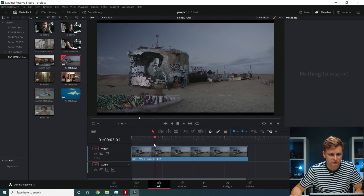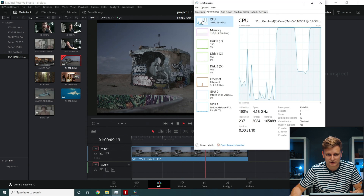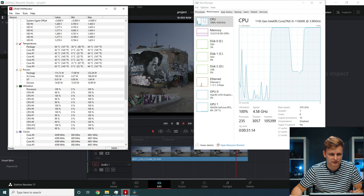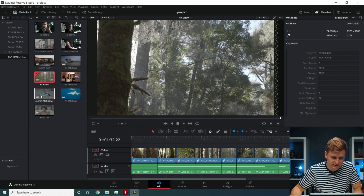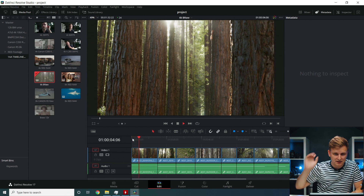Now it's struggling — CPU at 100% on the 5K RED RAW clip. Pressing play, it's not playing back at 24fps. The CPU is definitely the bottleneck. Let's look at 6K B-RAW — B-RAW is very easy to edit, as many people know. Pressing play at 24fps.